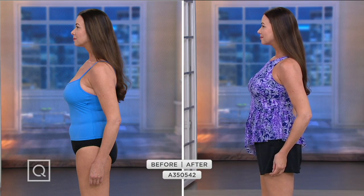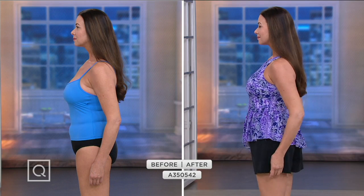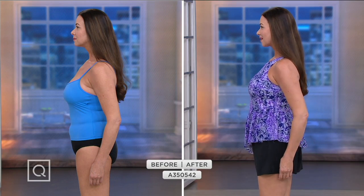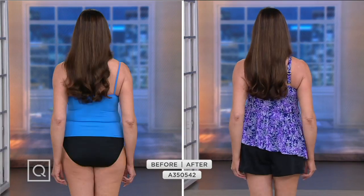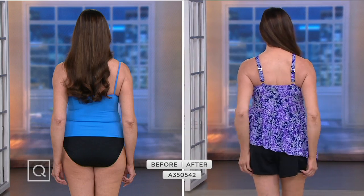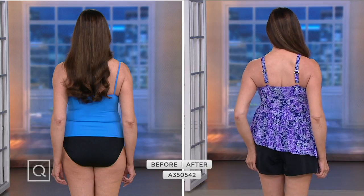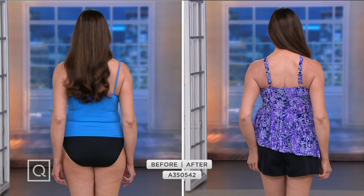On the side, she's nicely supported up top. The shorts are covering her upper thigh area. Angela doesn't have any issues, but if the occasion calls for modesty and you want to cover up a little bit more, you're fun and flirty and sexy looking in this suit — but also modest.